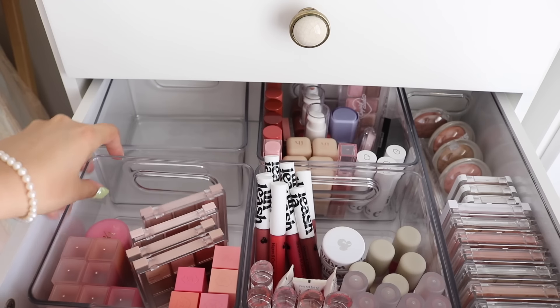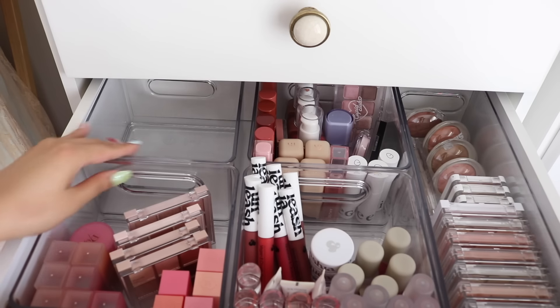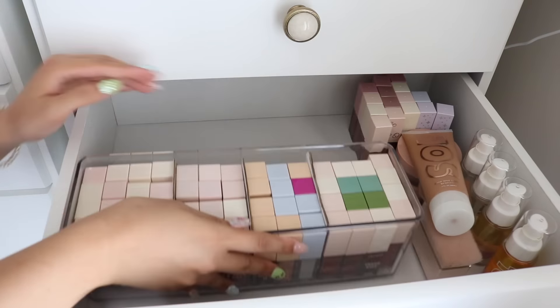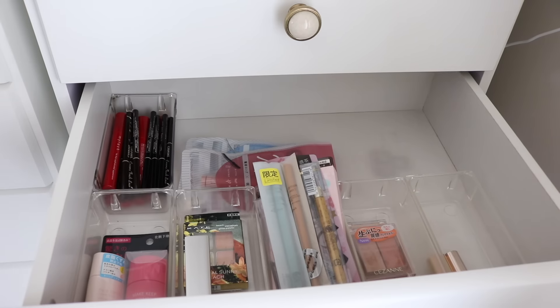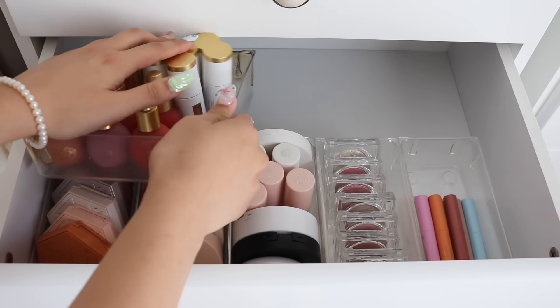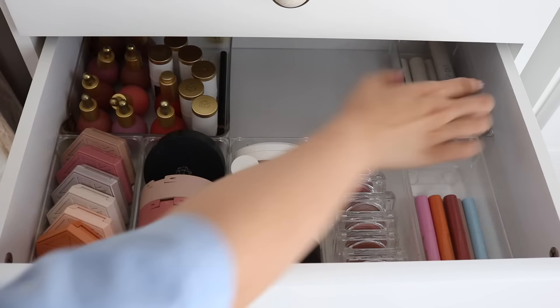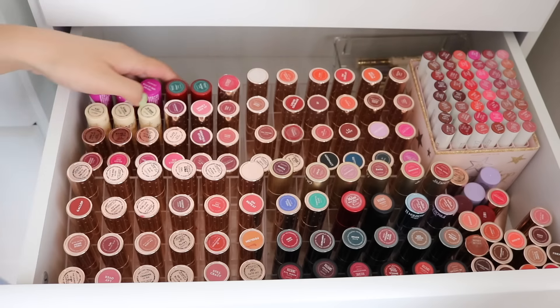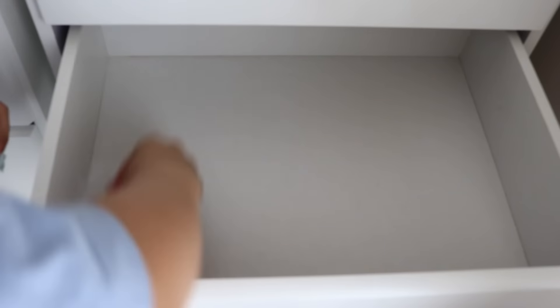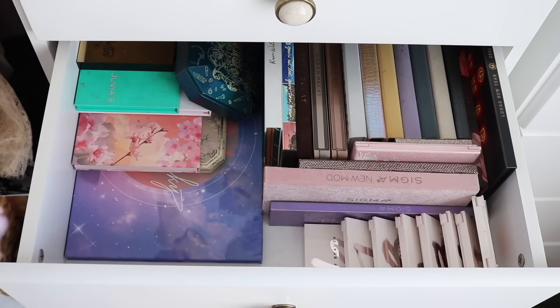As you may know from my other decluttering videos, this whole set of seven drawers has been dedicated to ColourPop for many years. I'm still reviewing ColourPop but not as much as I used to, and I definitely want to dive into more Asian makeup. So it's time to let go of a lot of these products — a lot of them I don't even touch anymore. They're going to be passed along to friends and family.